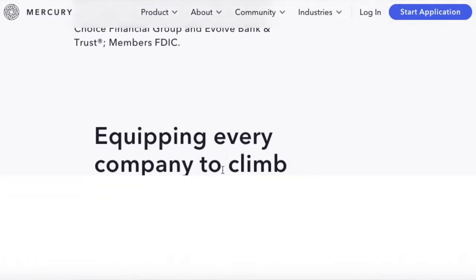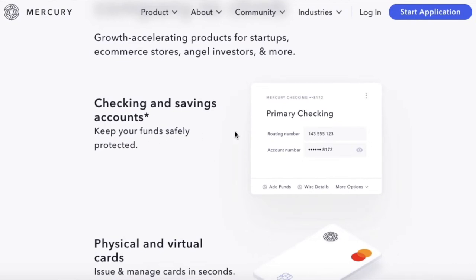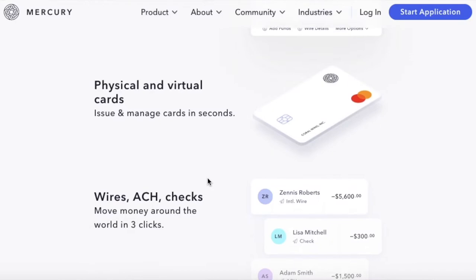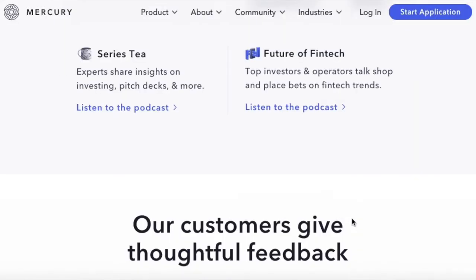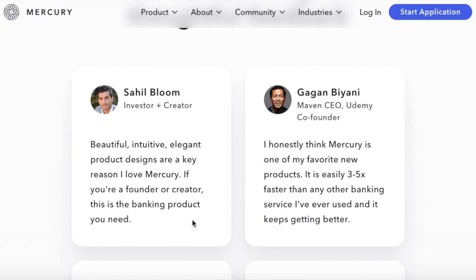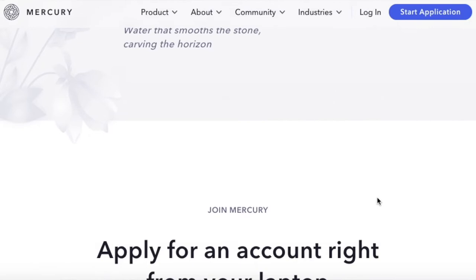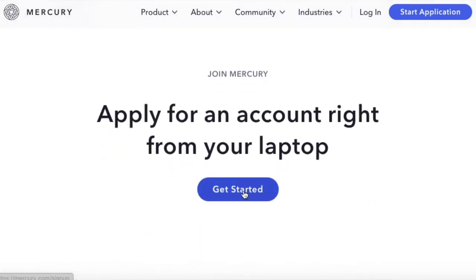For number four we have Mercury. It is a banking platform ranked highly for startups. Some pros about Mercury: it includes both a business checking account and a business savings account. You can integrate it with third-party business tools, add users to your account, and give employees certain access permissions. A unique benefit of Mercury is that it includes read/write API access with all business accounts.